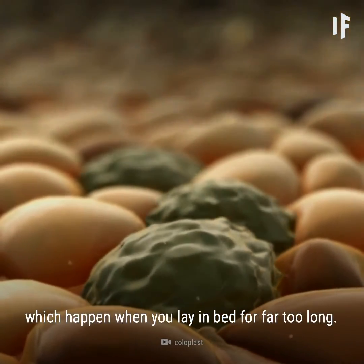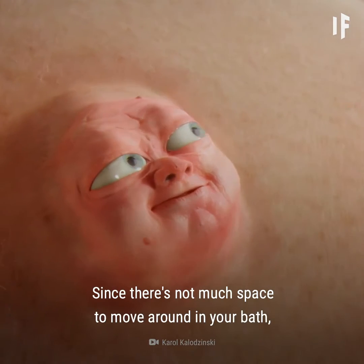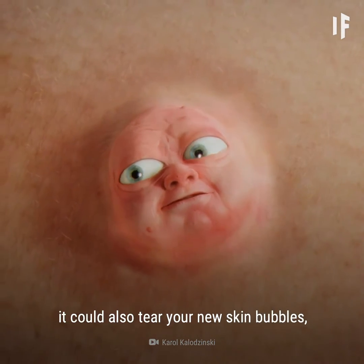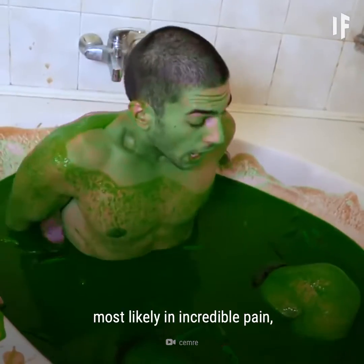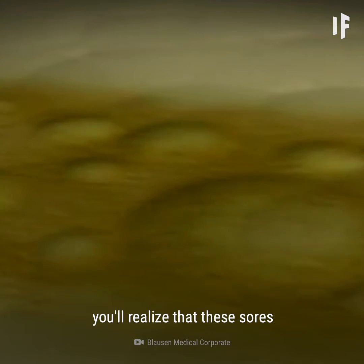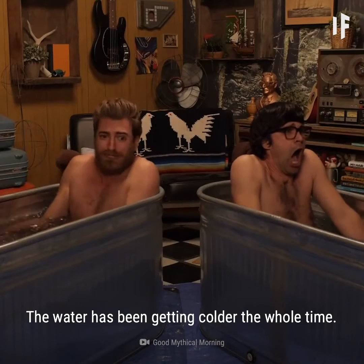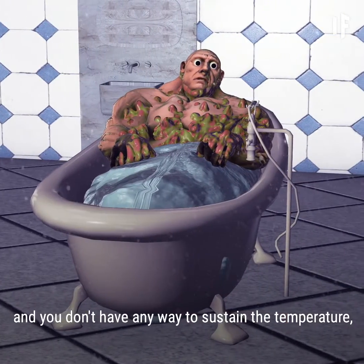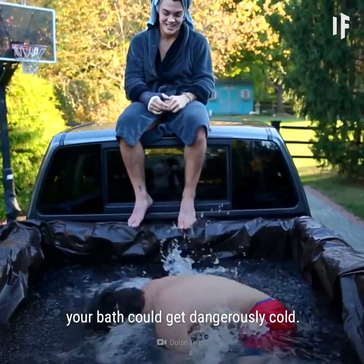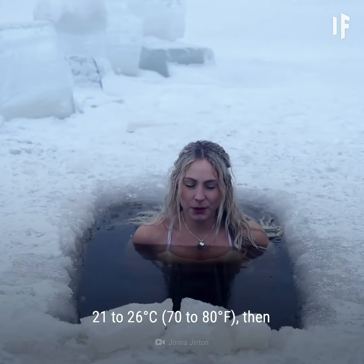These are similar to bed sores, which happen when you lay in bed for far too long. Since there's not much space to move around in your bath, it could also tear your new skin bubbles, creating even more sores. As you're stuck in this bath, most likely in incredible pain, you'll realize that these sores have been distracting you from something else that's happening. The water has been getting colder the whole time. If you haven't been adding in any more hot water, and you don't have any way to sustain the temperature, your bath could get dangerously cold.